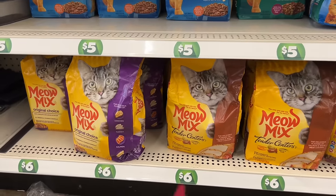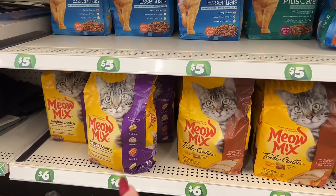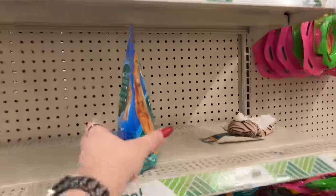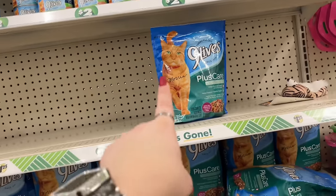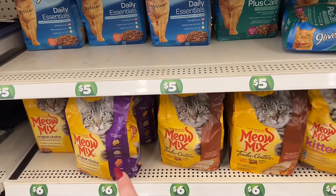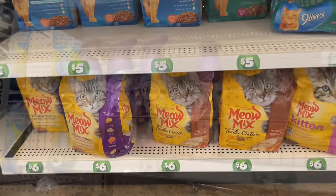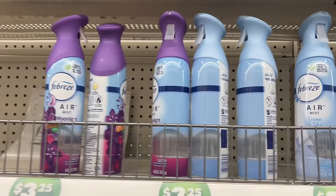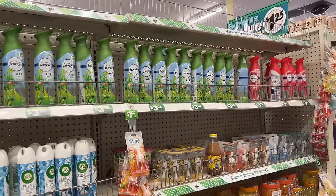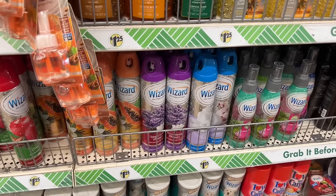They even have thin mints for a dollar twenty-five - I don't think I've seen those before. I'm excited because they have Meow Mix, which is one of the only foods my cats will eat besides Nine Lives. I'm looking for the hairball control variety but they've been out, so I'll just grab the Nine Lives for a dollar twenty-five to hold them over. Febreze air mist is three twenty-five, and they still have all the dollar twenty-five air fresheners like Wizard double action - those work just fine.